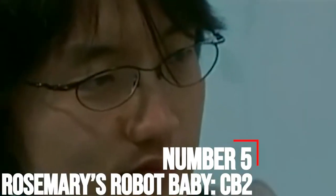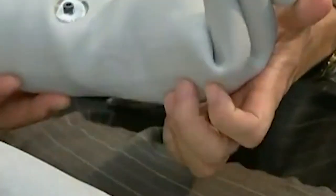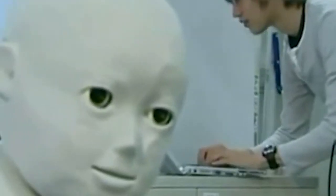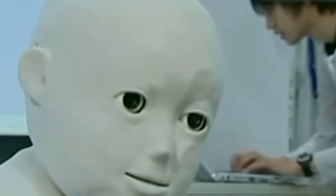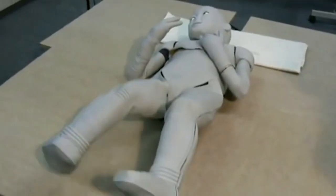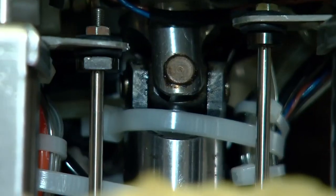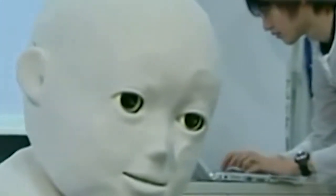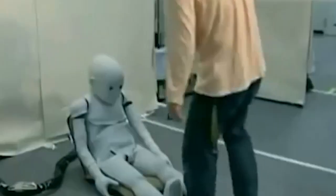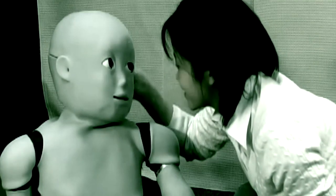Number 5: Rosemary's Robot Baby CB2. Recently, the Japan Science and Technology Agency introduced CB2, child robot with biomimetic body. It is a kind of humanoid measuring 1.3 meters and 33 kilos in weight. Although it reminds us of the cuddly Haley Joel Osment in Artificial Intelligence, CB2 gives us a tenacious fear. The robot emulates the behavior of a 1-to-2-year-old child.